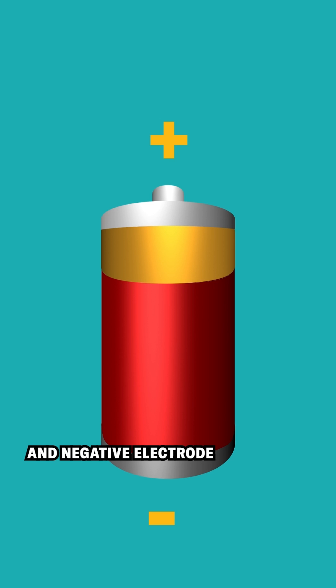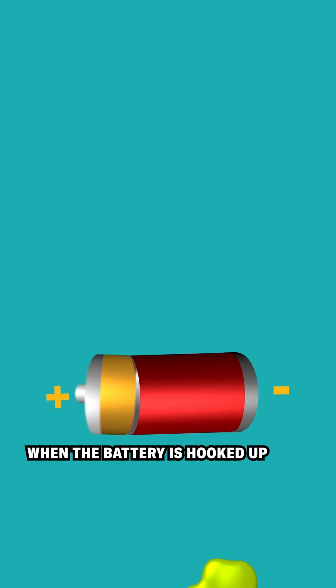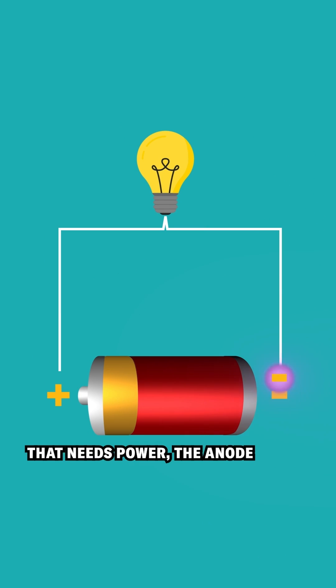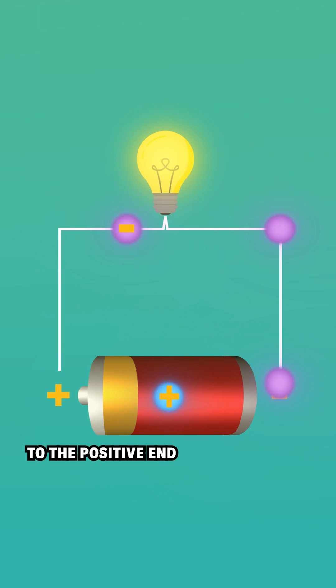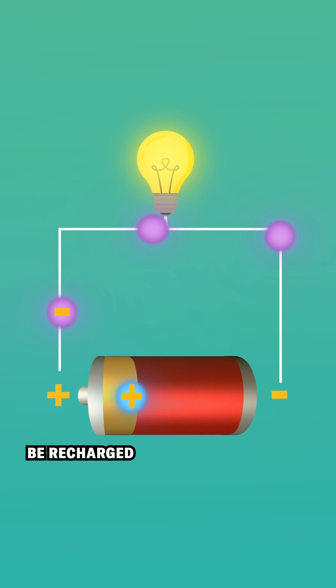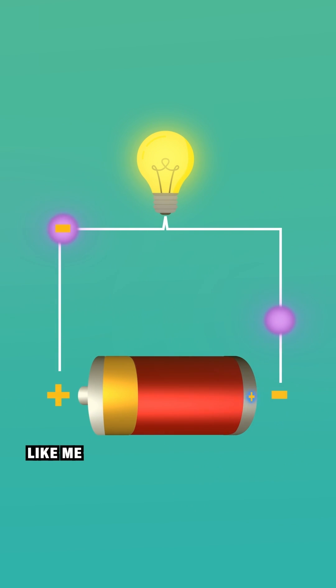So us batteries all basically work the same way. On the outside, there's a positive and negative electrode, and on the inside is a liquid called an electrolyte. When the battery is hooked up to something that needs power, the anode discharges an electron, and a positive ion flows through the electrolyte to the positive end. If a battery can be recharged, the opposite happens. Batteries are all a variation of this.